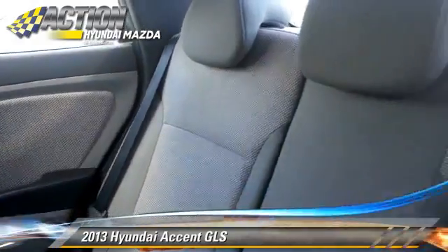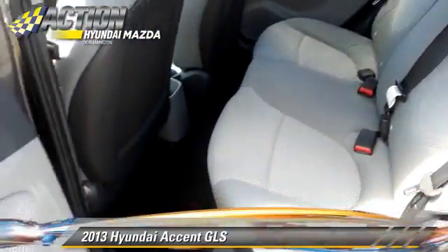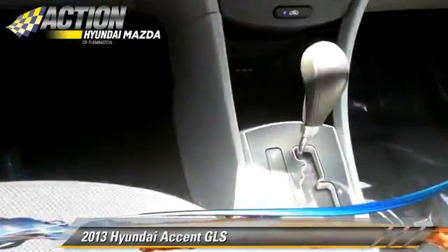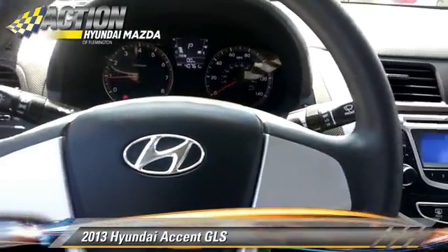Safety features include traction control, ABS, and stability control. Comfort and convenience features include power windows, heated power mirrors, and satellite radio.